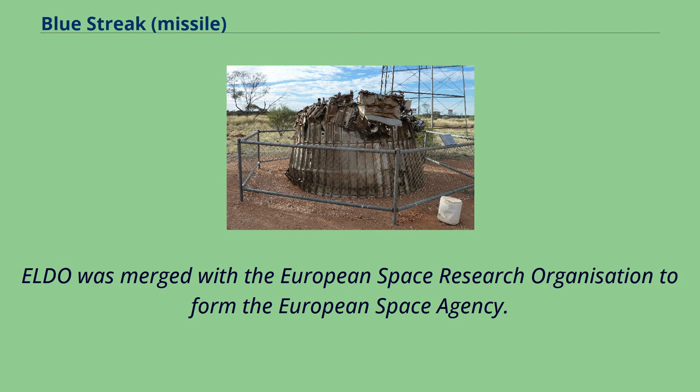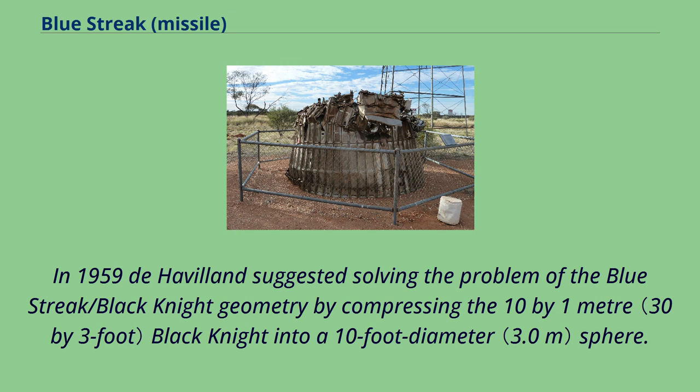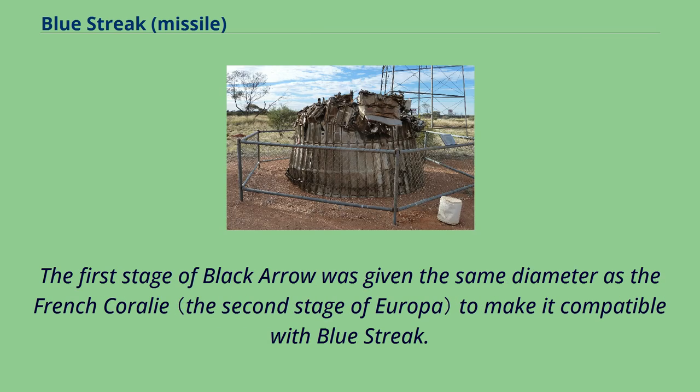Aside from Black Prince, a range of other proposals was made between 1959 and 1972 for a carrier rocket based on Blue Streak, but none of these were ever built in full. In 1959 de Havilland suggested compressing the Black Knight into a 10-foot diameter sphere, though development costs proved too high. Following its merger with Saunders-Roe, Westland Helicopters developed the three-stage Black Arrow satellite carrier rocket, derived from the Black Knight test vehicle. The first stage of Black Arrow was given the same diameter as the French Coralie to make it compatible with Blue Streak.